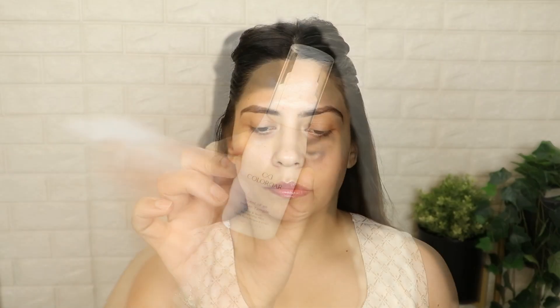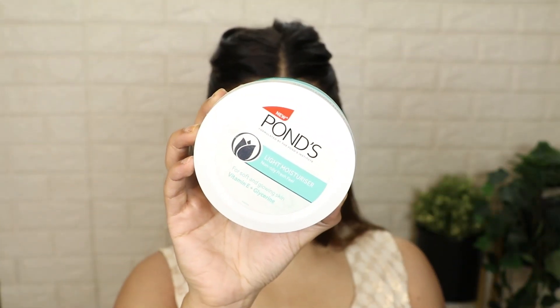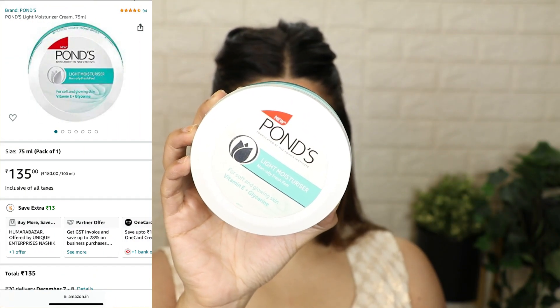First of all, we will start with skincare. I have washed my face well. After that, I am using my Color Bar face refreshing mist. This is really hydrating on skin — it smells so good, guys. You spray this mist on your face and let it sit. This works really great. This was on Amazon at a discount. Now Amazon has a big beauty sale — it started from 22nd November. So you will get many products at a discounted rate.